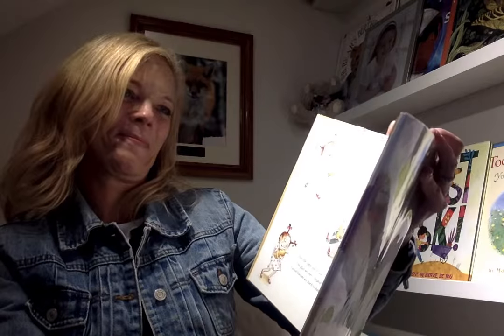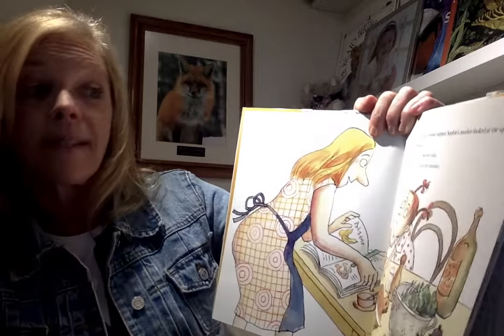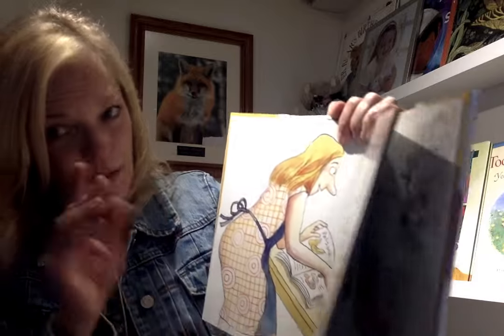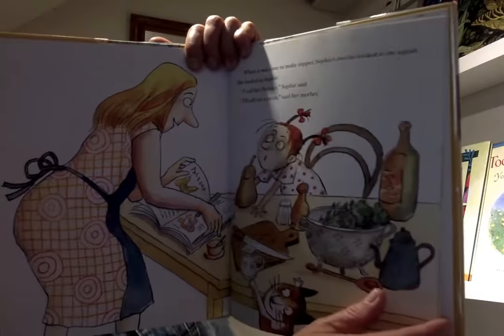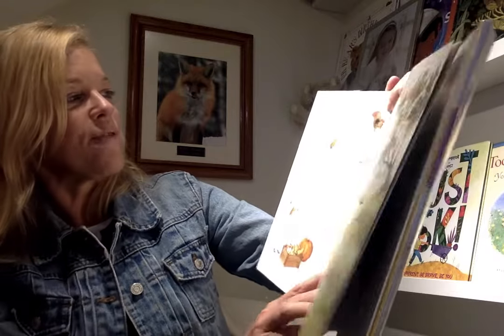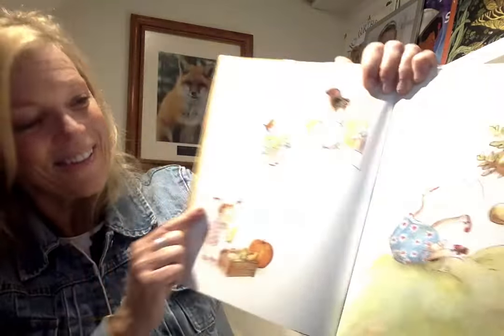Silly Sophie! When it was time to make supper, Sophie's mother looked at the squash, then looked at Sophie. I call her Bernice, Sophie said. I'll call for a pizza, said her mom. After that, Bernice went everywhere with Sophie — to story time at the library. Good choice!